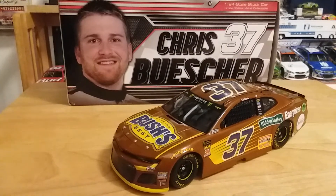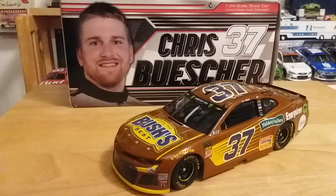What's up guys, Jordan Patton here with a brand new NASCAR podcast review. Today we're going to be looking at Chris Buescher's 2018 Bush's Best Chevrolet Camaro ZL1 for JTG Daugherty Racing. So without any further ado, let's go ahead and get into this review.